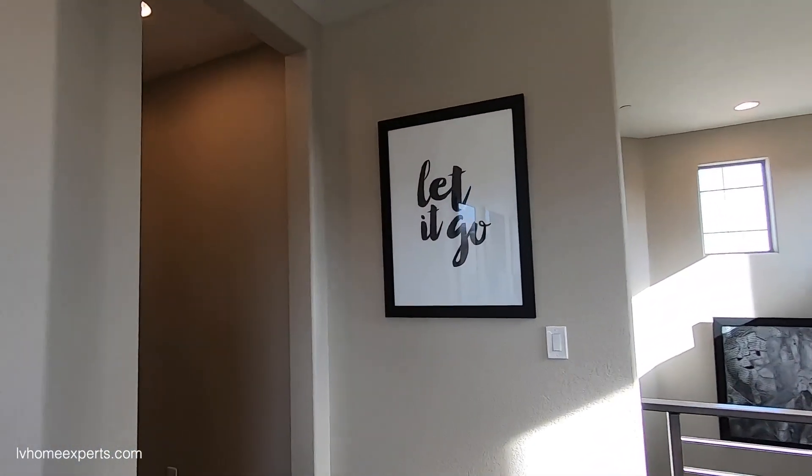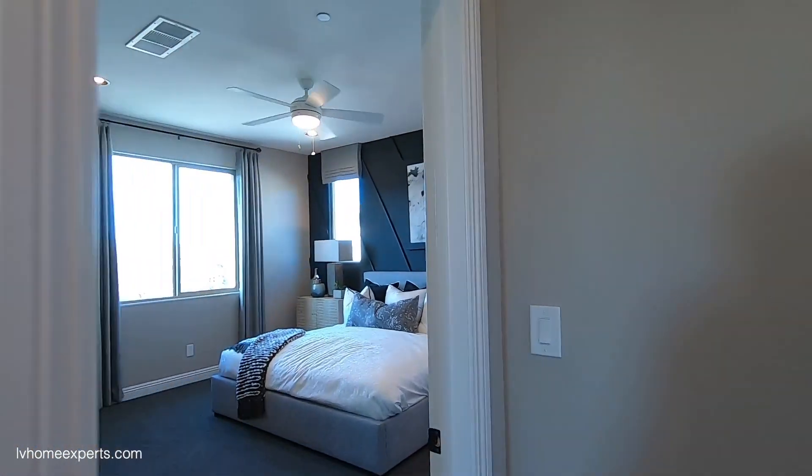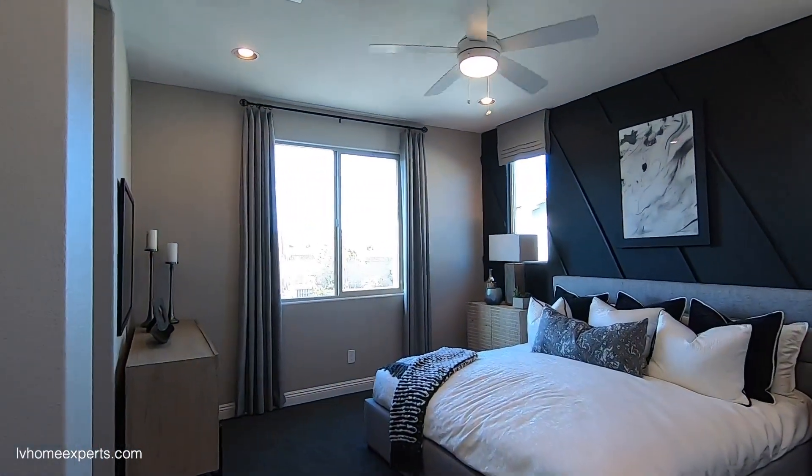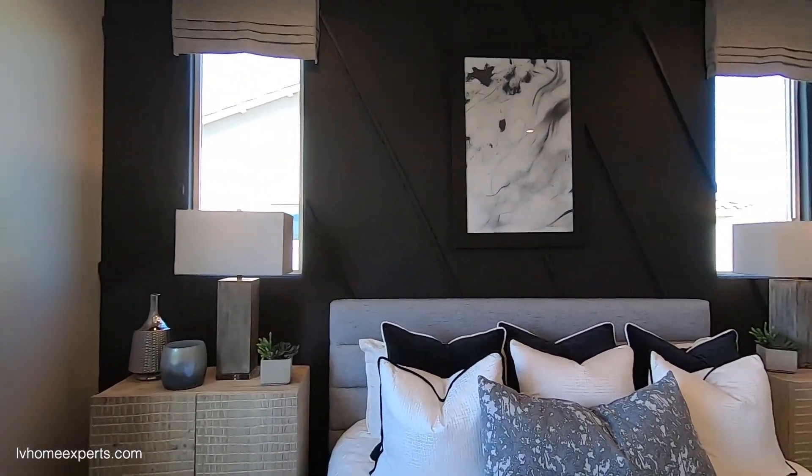Your filter is going to be right there. According to the sales agent, as of today if you use their preferred lender you get two percent towards closing costs. They just literally opened this sales track, so early bird gets the worm.